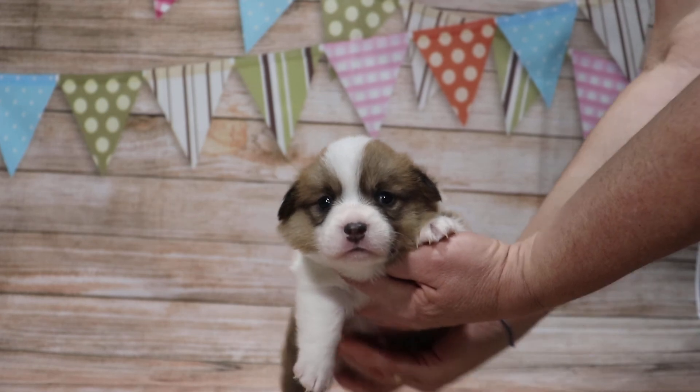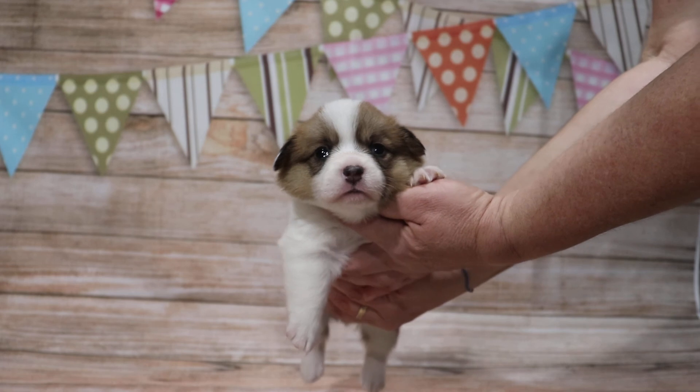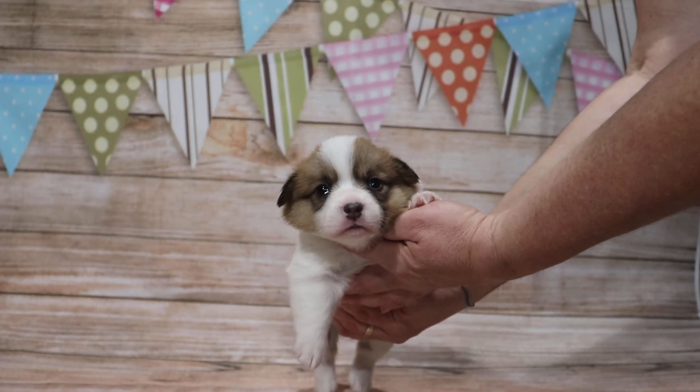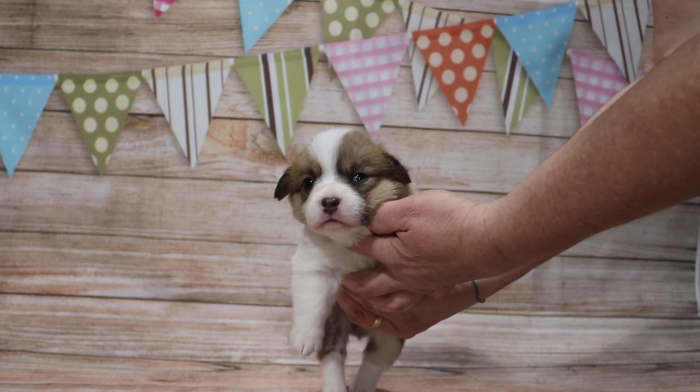He's a very nice and calm, silent puppy. Again, that's the red boy from the 11-6 litter from Elsa and Mickey — pretty nice and calm.